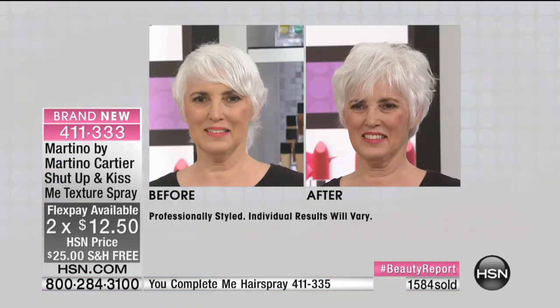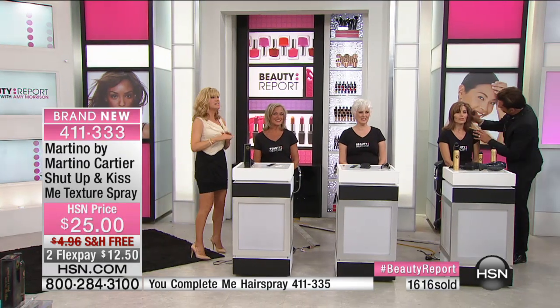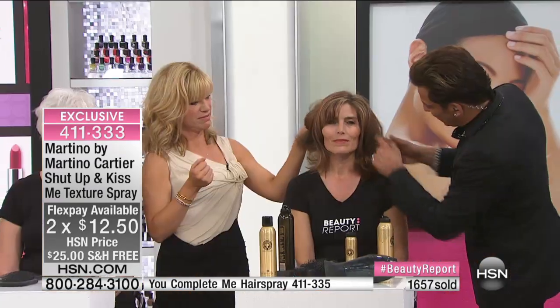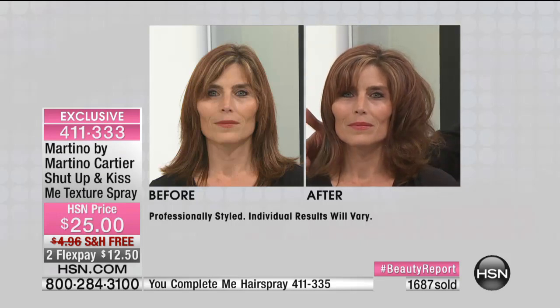Look at the difference these products make. You're not finding this anywhere else but here at HSN — this is only found in the highest salons. This is the big premiere where we're offering two interest-free credit card payments. This is not on auto ship because there's limited quantity. She says it smells good — it's soy almond milk. We wanted a smell that didn't smell like hairspray — a smell that puts you in your favorite place.